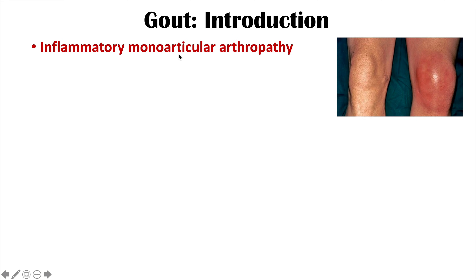One joint is often involved, although we can see multiple joints. Arthro means joint and pathy means disease, so it's an inflammatory process involving one joint — a one joint disease oftentimes.